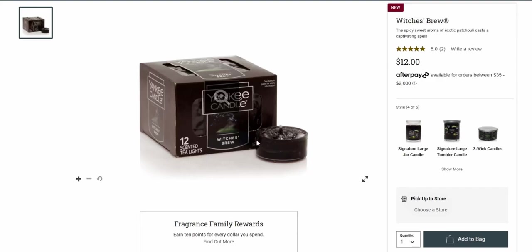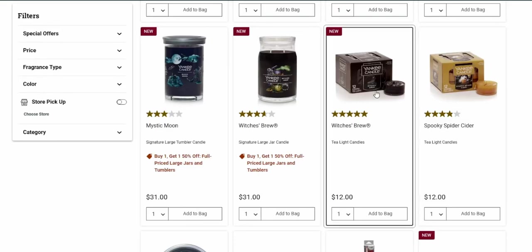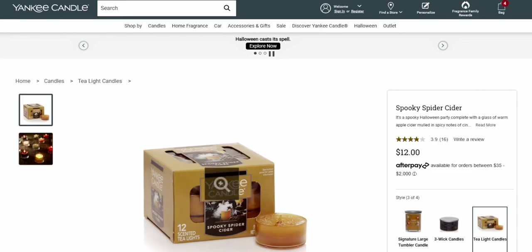Witch's Brew tea lights — twelve scented lights for $12! I mean, that is cheaper than Dollar Tree, and those are unscented — these are scented! Amazing. And then Spooky Cider Lane tea lights as well — looking at more tea lights, also for $12.